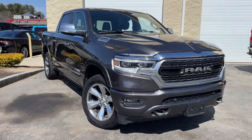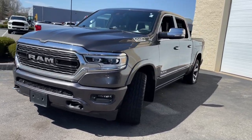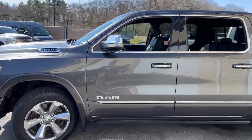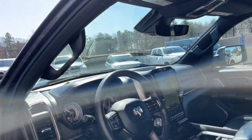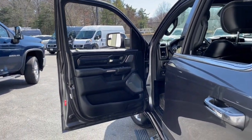You just found the 2019 Ram 1500. With less than 90,000 miles on the odometer, this vehicle stands out from the rest. The Ram 1500 strikes the perfect balance between tough strength and passenger comfort. Its fuel efficiency, impressive towing capacity, and safety features make it your go-to vehicle.